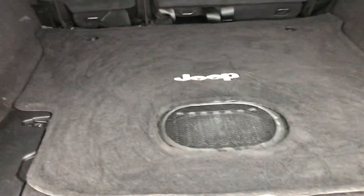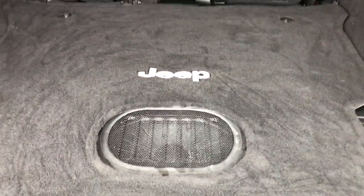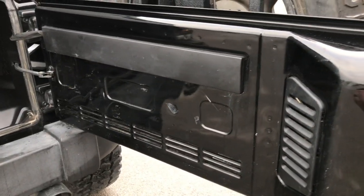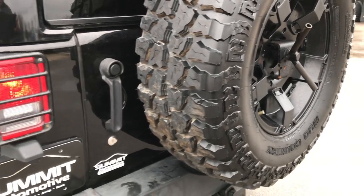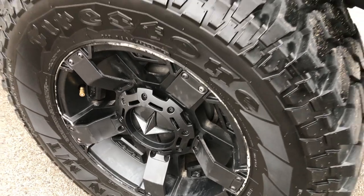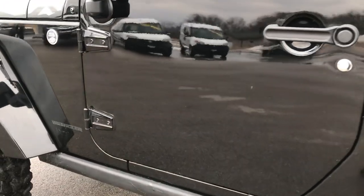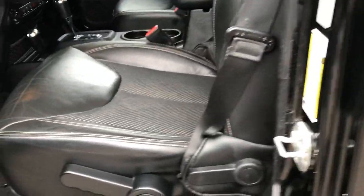The back storage area is very clean as well. It does come with the mat back here, and we have the factory subwoofer, which is a really nice feature. The rear gate is in pretty nice condition and shuts nice and smoothly. It has the heavy duty tire carrier on there as well. Going around to this side, it's just as clean as the passenger side — this tire has just as much tread as all the others. This is a really nice Jeep; it rides really nice down the highway regardless of the lift.